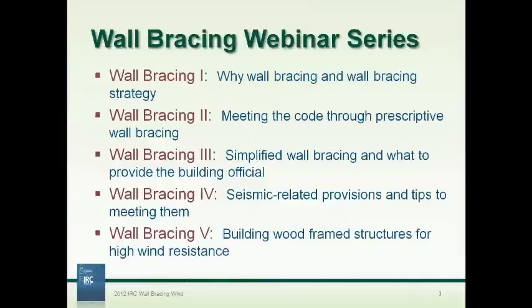Here is the full list of the five parts of this webinar series. We've completed parts one and two, where we talked about what bracing is and how to use it. In part three, we're going to look at another couple of methods we refer to as simplified wall bracing. We'll also break down what you give the building official — what designers or builders should be providing. As part of that, I'm going to show you a tool called the APA Bracing Calculator, which I think you're really going to like.